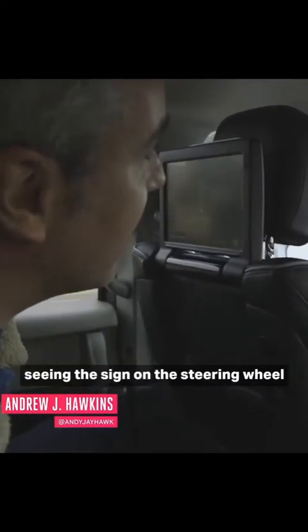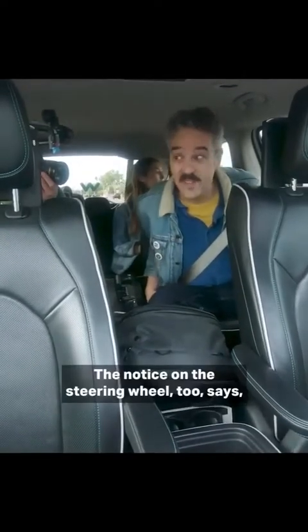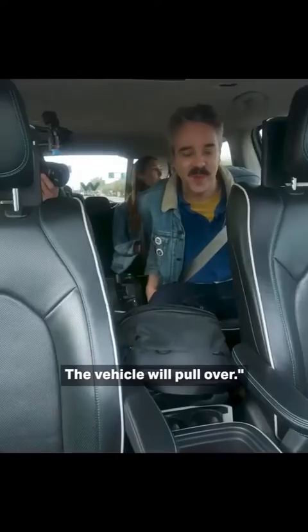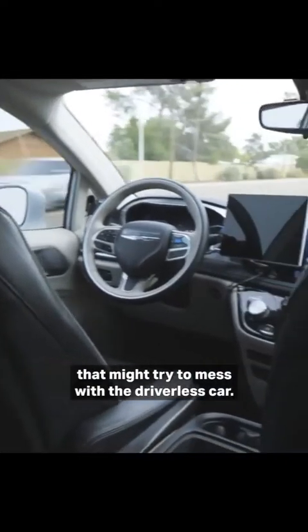That's really weird seeing the side of the steering wheel kind of move on its own like that. I like this notice on the steering wheel too — it says 'do not touch steering wheel or pedals' as a warning to anyone that might try to mess with the driverless car.